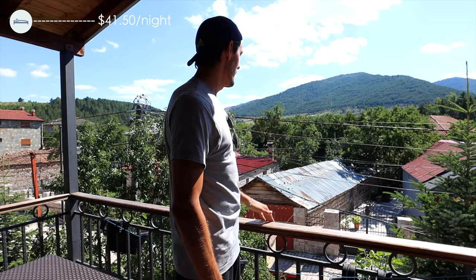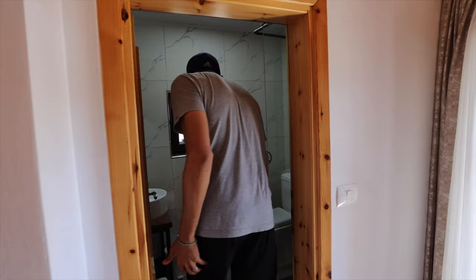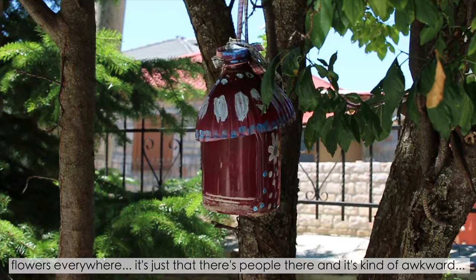Views of the mountain and the most adorable house in Voskopoja. Last but not least, our little bathroom — it's not fully a wet bath so there's not going to be water all over the place, which we've been getting used to here in Albania. It's very beautiful and very homey, and the owner is very nice too.